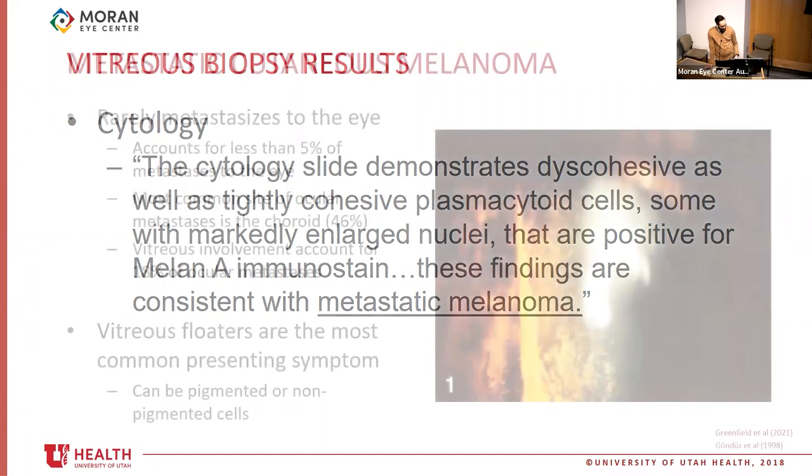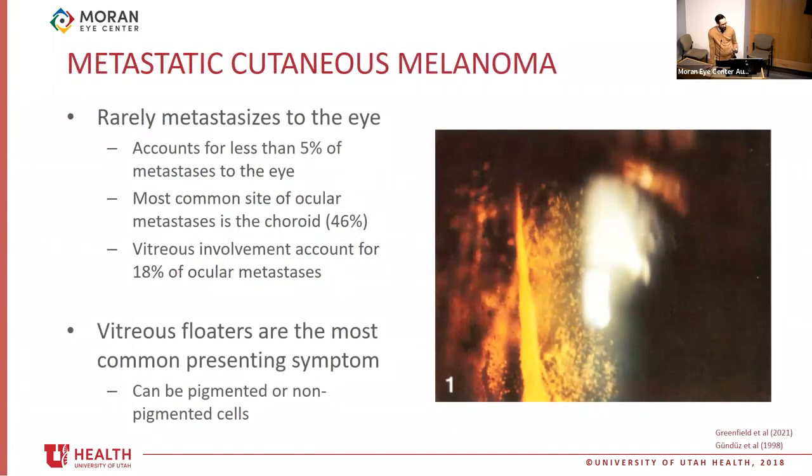Metastatic melanoma to the vitreous is a rare finding. Overall, metastatic melanoma rarely metastasizes to the eye. Cutaneous melanoma accounts for less than 5% of metastases to the eye. The most common site is the choroid. Vitreous involvement occurs in just under 20% of these ocular metastases. The most common presenting symptom is blurred vision and floaters. The diagnostic dilemma is that these floaters can be pigmented or non-pigmented — non-pigmented cells occur in many different conditions.